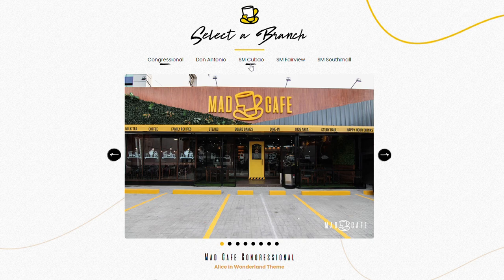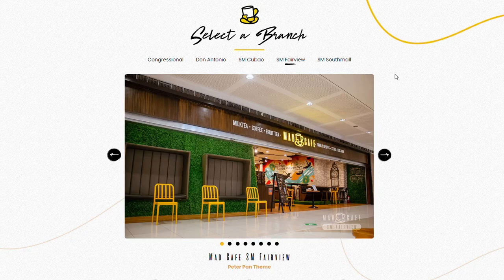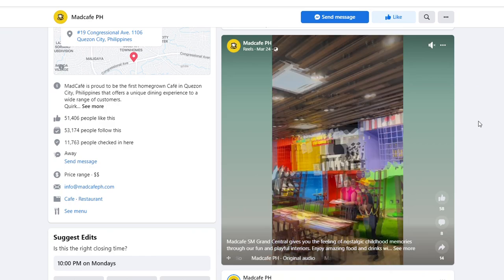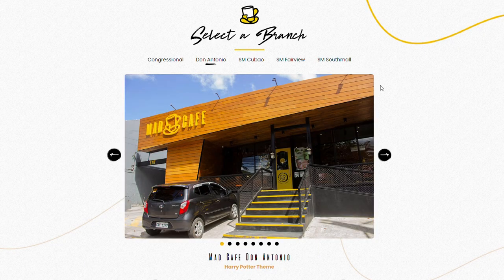As you can see on their website, they have five listed branches — it hasn't been updated yet because they do have one more that just recently opened last March 24. The one in Congressional is Alice in Wonderland themed, SM Cabuyao is Beauty and the Beast, SM Fairview is Peter Pan, SM South Mall is Lion King, and the one not yet listed on their Facebook page is in SM City Grand Central with a Toy Story theme.